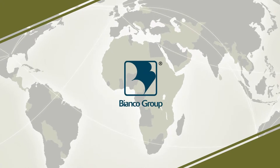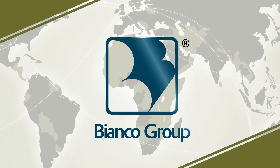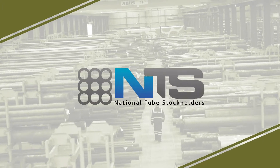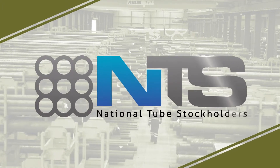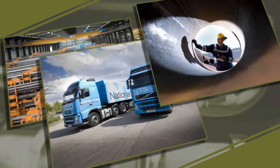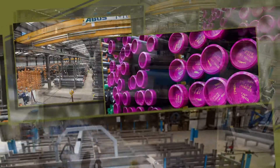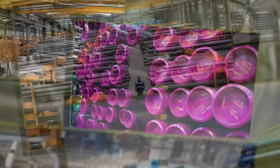John Bell Pipeline are now part of the Global Bianco Group. Our parent company, National Tube Stockholders, based in Thirsk, North Yorkshire, are leading stockists in the UK and Ireland for structural hollow section to the offshore and civil industrial sectors.